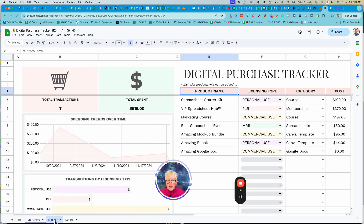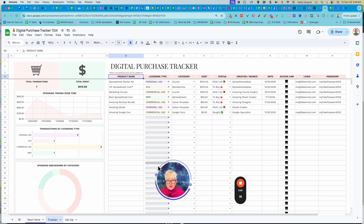And then over here on the tracker — let me shrink it down so you can see the big picture. This is what you do: you just come here and write the name of whatever it is that you're purchasing. And then sometimes things have a licensing effect in the sense of it's only for personal use, or you can resell it, whatever it is.